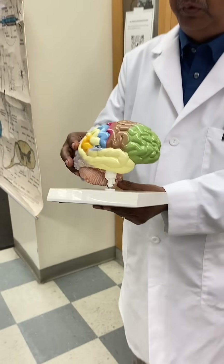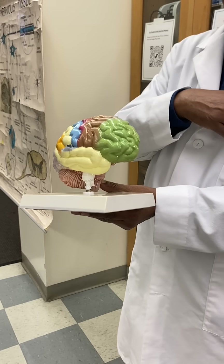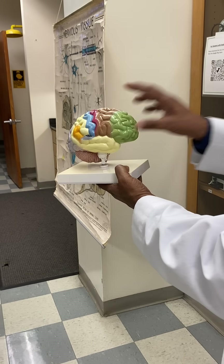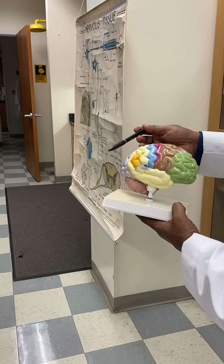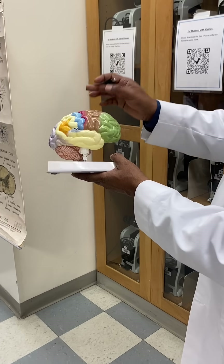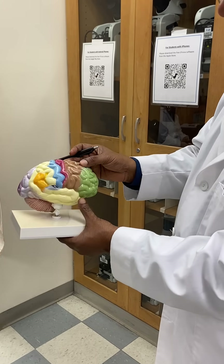The brain has a few lobes. When you look at the front, you have this green section, which is the frontal lobe. Behind the frontal lobe you have the parietal lobe, behind the parietal lobe you have the occipital lobe, and on the side you have the temporal lobe.